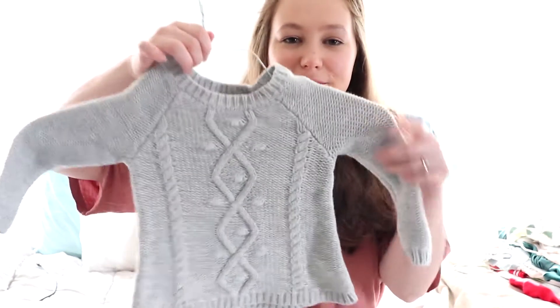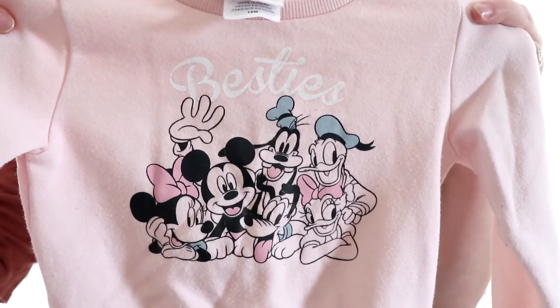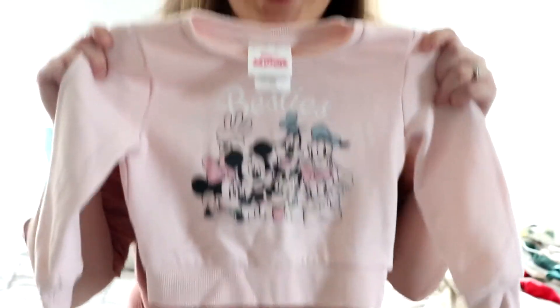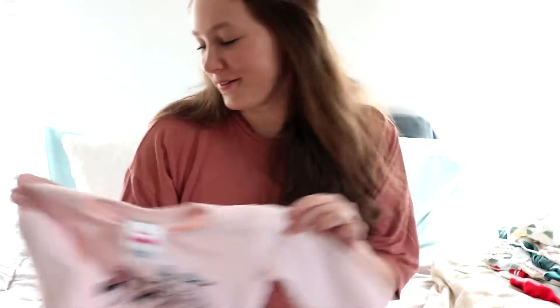I got her this cute little gray sweater. Rayleigh's never worn sweaters before, but every time she wears two pieces like a sweatshirt and pants she looks so old to me. Then I got her this Mickey, Minnie, Donald, Goofy, and Daisy Disney Junior outfit — such a good find! I was so happy to find it. She loves Minnie, so she's gonna love that.